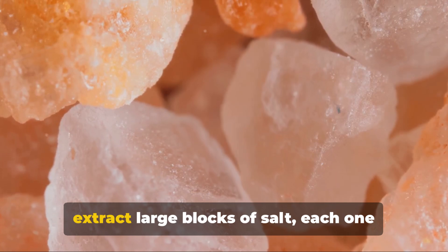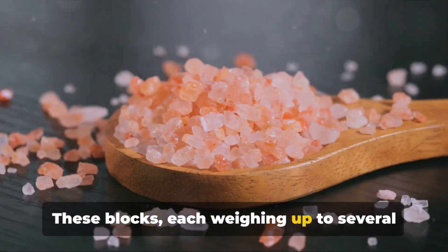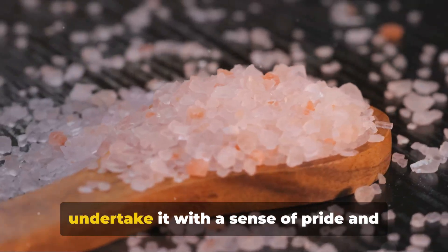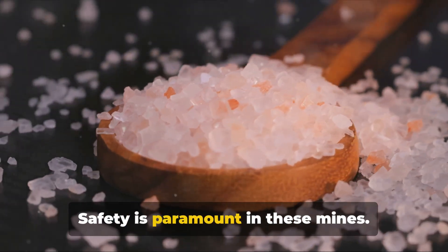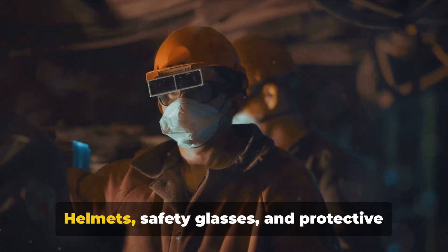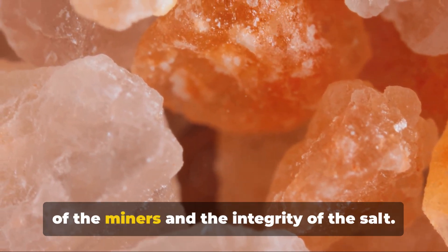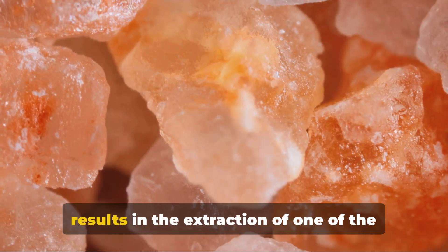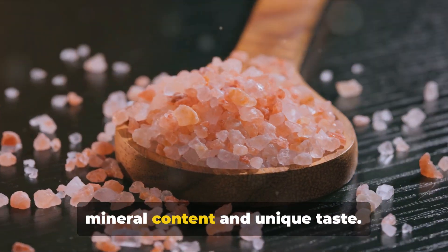In this intricate process, the miners extract large blocks of salt, each one unique, with its own pattern of colors ranging from white to deep pink. These blocks, each weighing up to several hundred pounds, are then carefully transported out of the mine. It's a strenuous task, but the miners undertake it with a sense of pride and dedication, knowing they're part of a process that brings health benefits to millions around the world. Safety is paramount in these mines. Despite the traditional methods, modern safety measures are in place, including helmets, safety glasses, and protective clothing. The mines are regularly inspected for structural stability, ensuring the safety of the miners and the integrity of the salt. This delicate balance between tradition and safety results in the extraction of one of the purest salts on earth, maintaining its rich mineral content and unique taste.